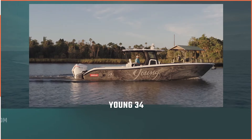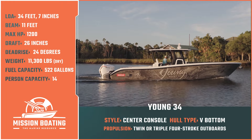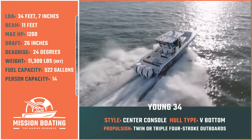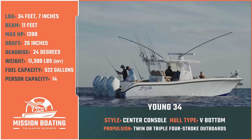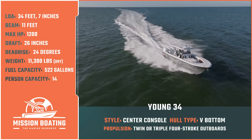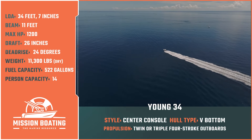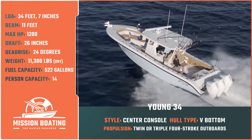Today on Mission Boating, our host Captain Rick Riles takes us on board the Young 34, a semi-custom center console boat with a hardcore offshore angler in mind. She can tackle most any conditions the ocean may serve up and venture into new expanses of blue water territory with confidence.